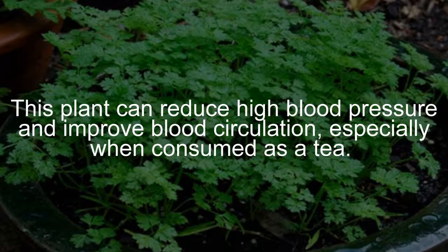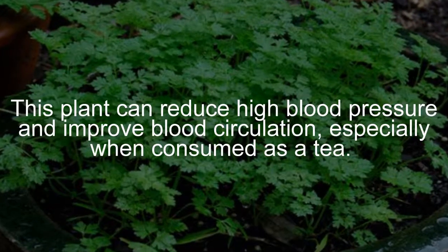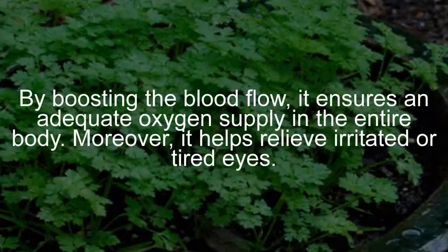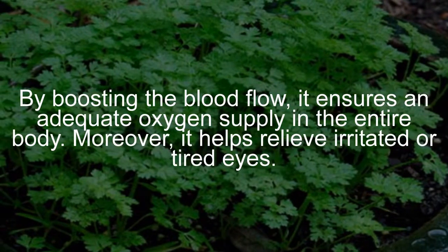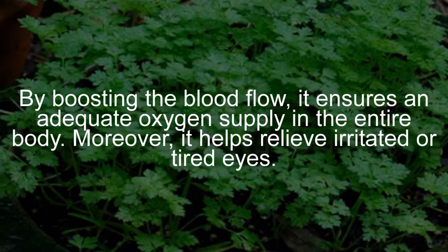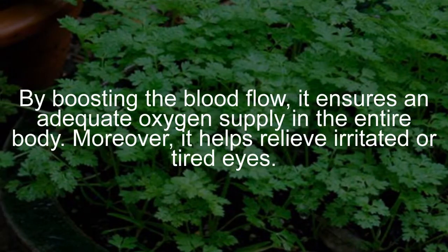This plant can reduce high blood pressure and improve blood circulation, especially when consumed as a tea. By boosting blood flow, it ensures an adequate oxygen supply throughout the entire body. Moreover, it helps relieve irritated or tired eyes.